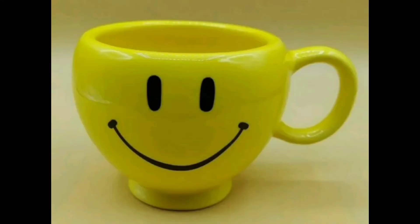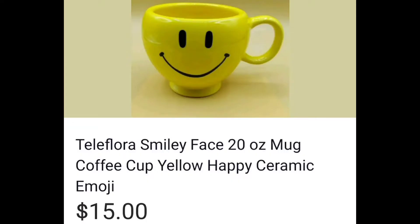Teleflora Smiley Face Mug — I was very surprised to finally find one of these and have it actually be the Teleflora, not a knockoff. I sold it for $15, and I think I paid $0.69.